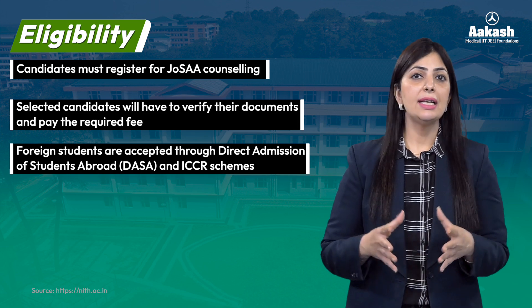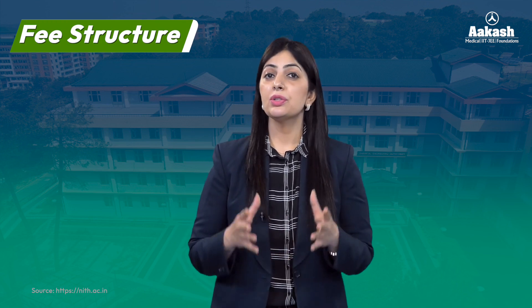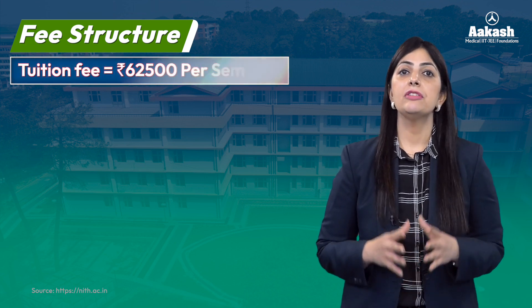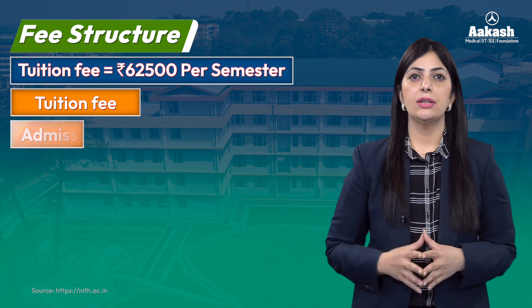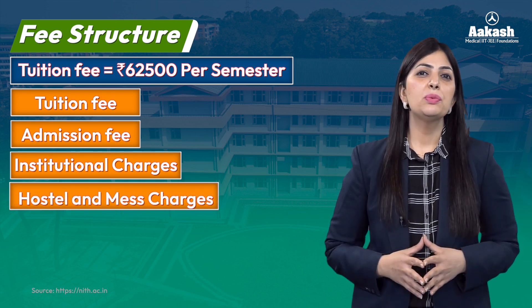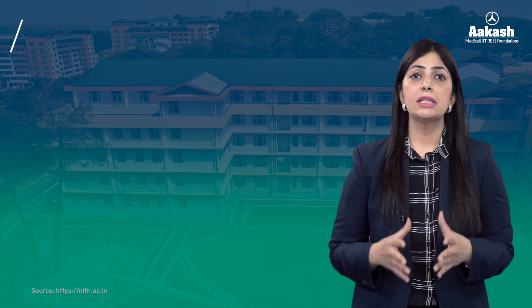For foreign students, they get selected through DASA or ICCR schemes. Talking about the fee structure, the tuition fee for all general category students whose family income is greater than 5 lakh per annum is ₹62,500 for each semester. The total fee for the entire B.Tech program — comprising tuition fee, admission charges, institutional charges, and hostel and mess charges — is going to be between ₹7.5 to 8 lakh.